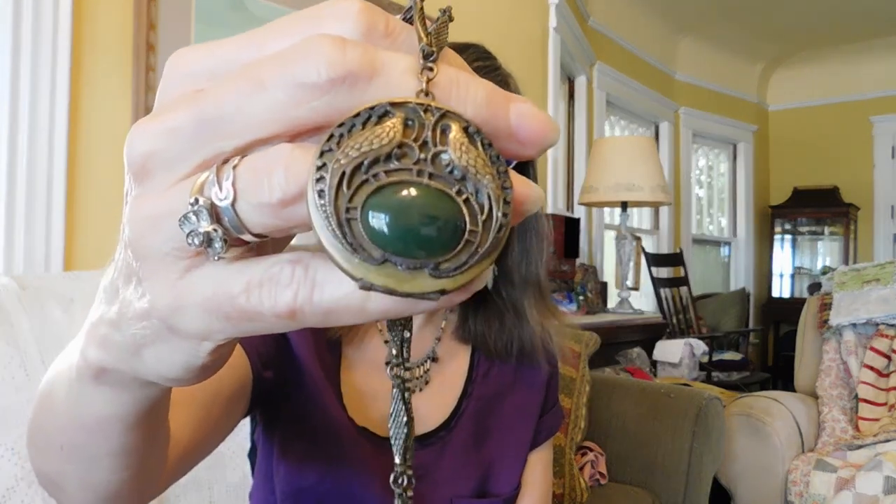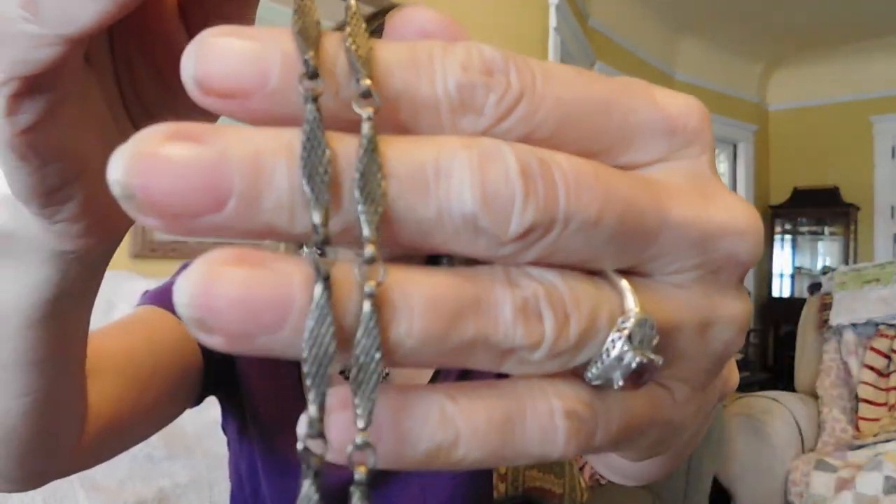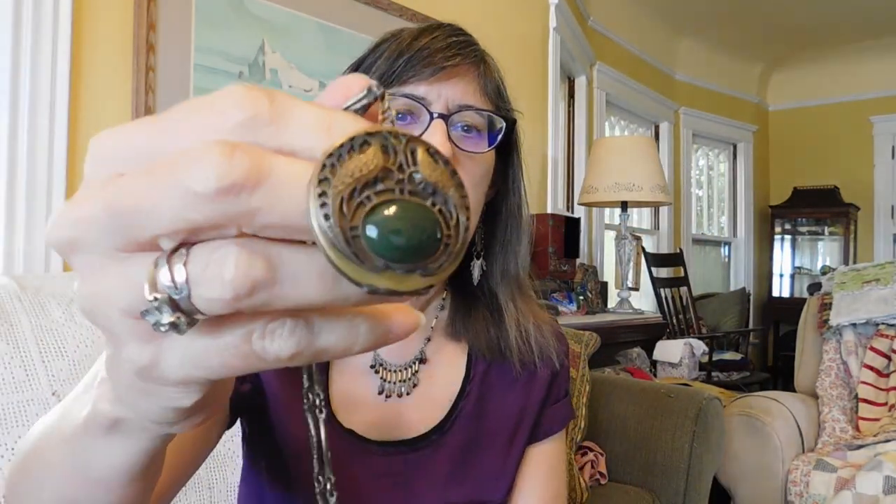We have this locket which I think is probably around the 1920s, with a long, very decorative chain. It doesn't have a clasp — it goes on over the head. It's got peacocks and a greenstone. It's absolutely filthy, but it is a nice little locket. I paid $12 for that.